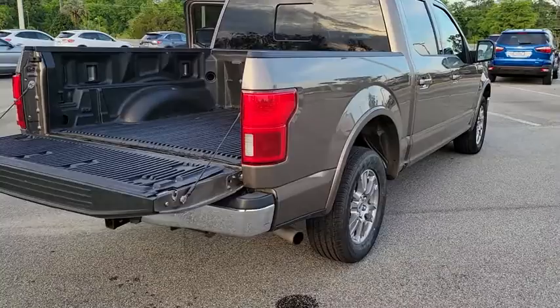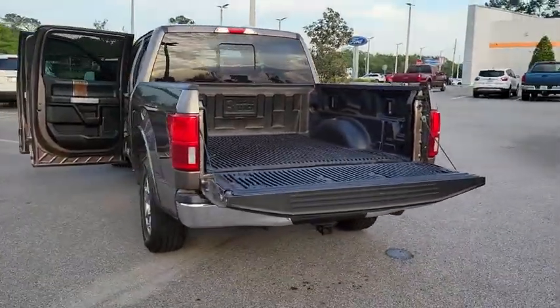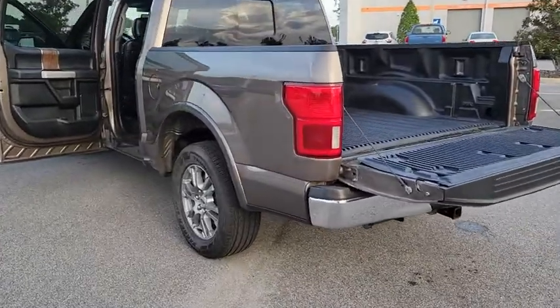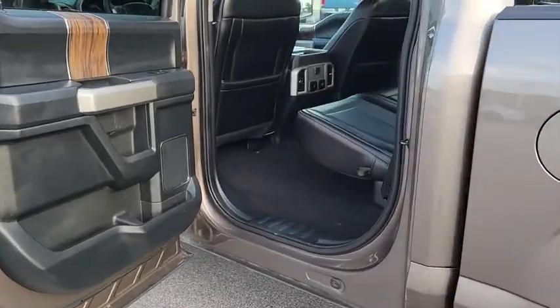Here are some of this vehicle's great options: backup camera, tow hitch, anti-lock braking system, power passenger seat, keyless entry, remote engine start, steering wheel audio controls, traction control, stability control.